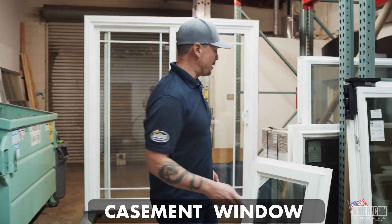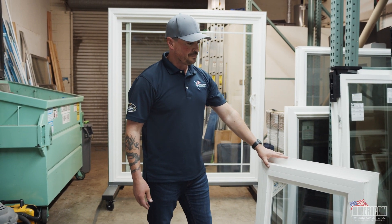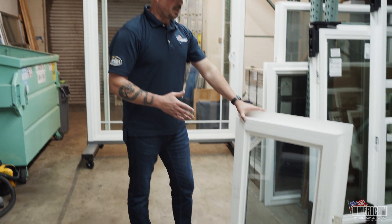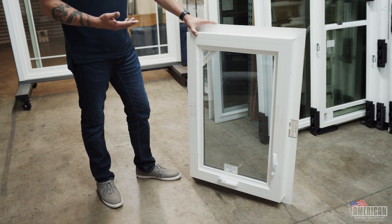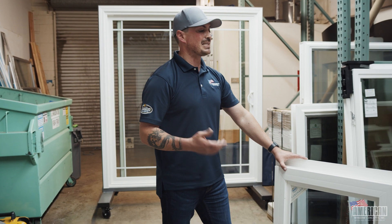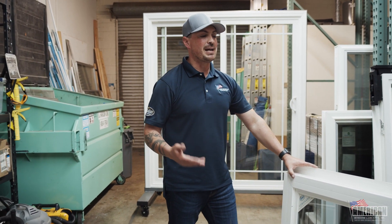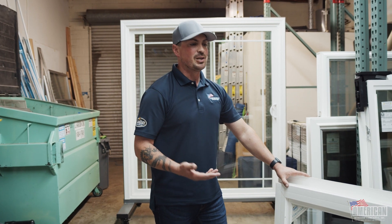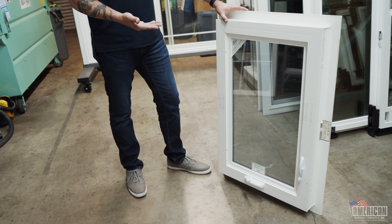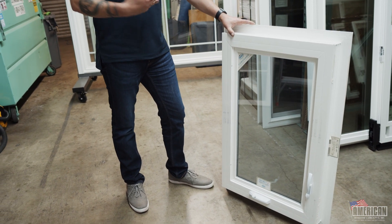Now we come to the casement window, which can be used in lieu of a single hung, double hung, or picture window if you want good operation. This window seals extremely tight — it's probably one of my favorite windows to sell and install because it really reduces airflow. If it's a windy day outside, this is going to save you. A sliding window system has a maximum wind infiltration of about 45 miles an hour; anything after that, you're going to start feeling it inside. No sliding window is going to be an airtight system. So this casement is your best bang for your buck in windy areas, coastal areas that get a lot of breeze, and noisy environments.